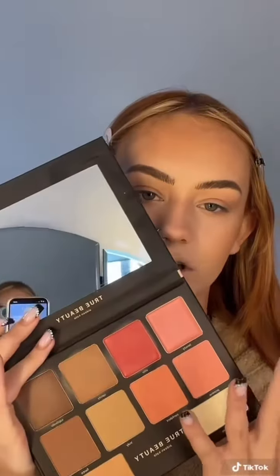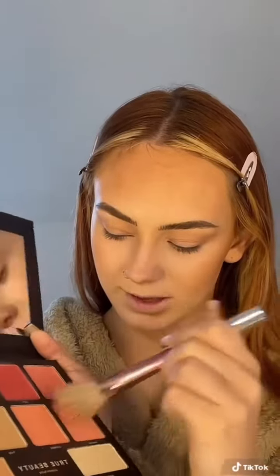The blush in this palette just isn't really dark enough or pinky enough for me, so I'm gonna use a different one. I've already used this palette before — this is True Beauty by Aileen Kate — but I've only used the cream products, I haven't used any of the powder products. So I'm gonna try this blush right here, really packing it on. Actually might blend these two together.